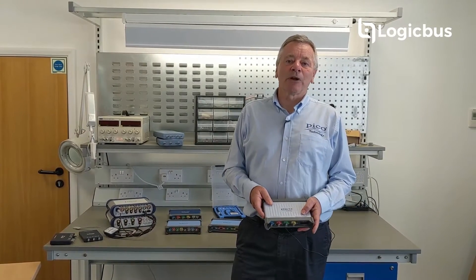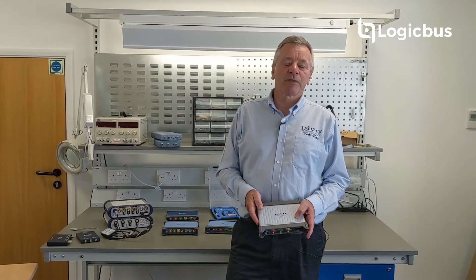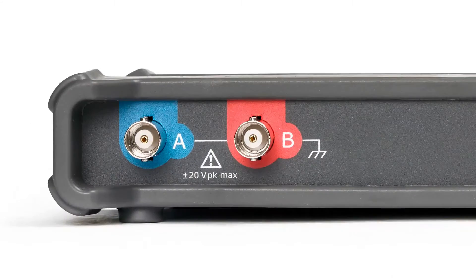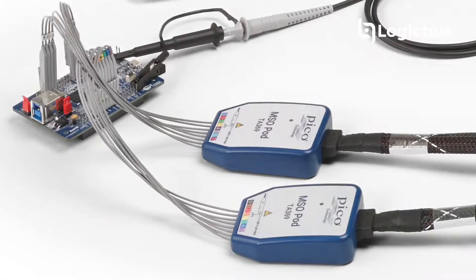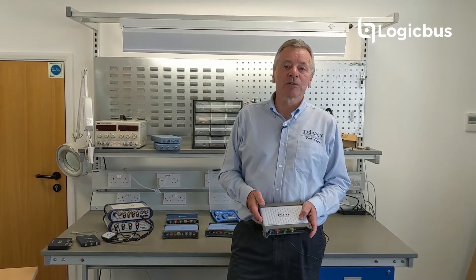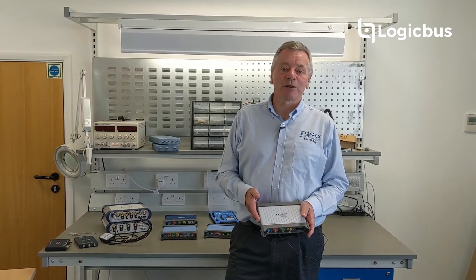Pico products include the well-known PicoScope brand of oscilloscopes with real-time bandwidths from 10 megahertz to 1 gigahertz on 2, 4 or 8 analog channels and up to 16 digital channels on the MSO models. There are high and flexible resolution models too, with up to 16 bits resolution for precision analog measurements.